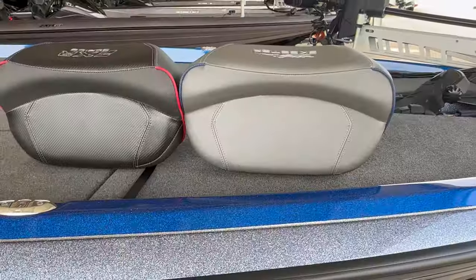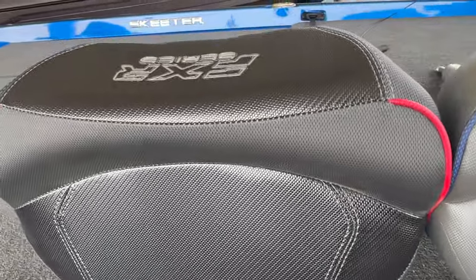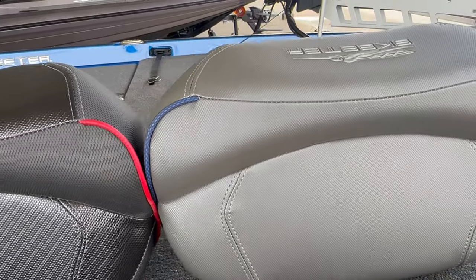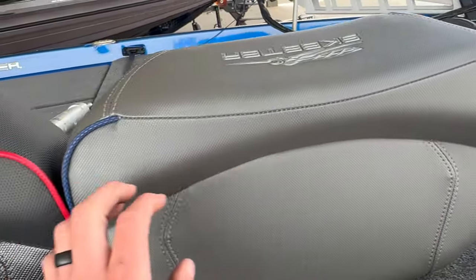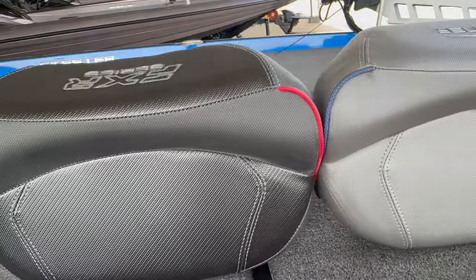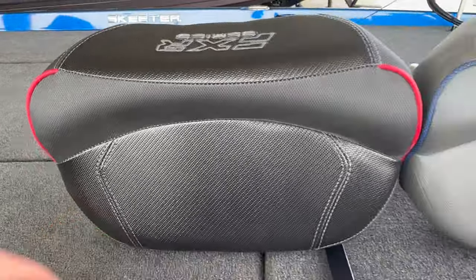Moving back to midship, here are the seats side by side. The ZXR seat and FXR seat have a very minimal visual difference, but the material is slightly different. Skeeter designs the FXR seats to be breathable — a softer material that allows more air through to help keep those seats cool — whereas the ZXR uses the same material basically throughout the seat. There are also differences on the back seats, which we'll get to.